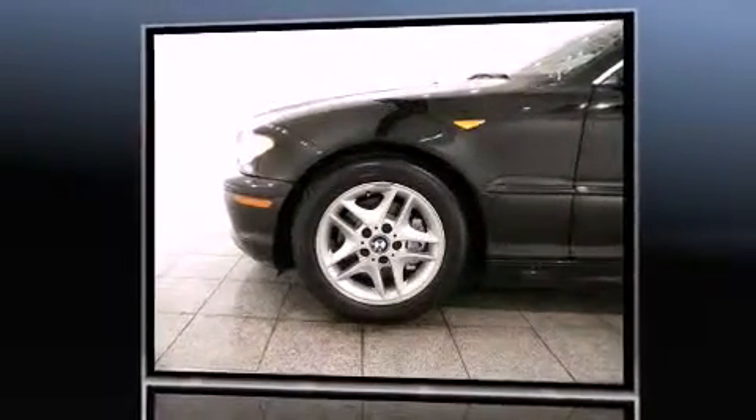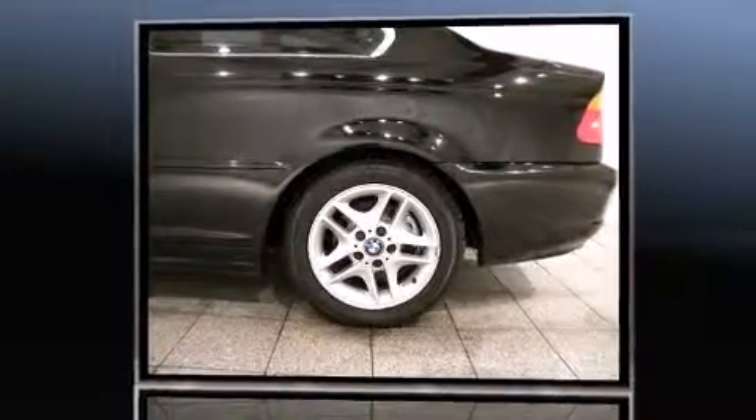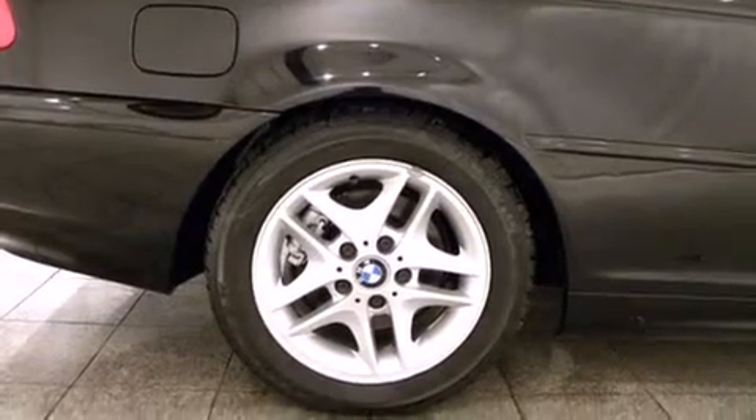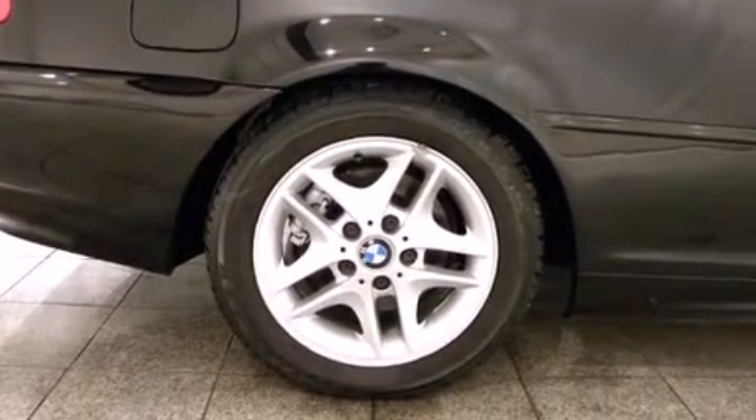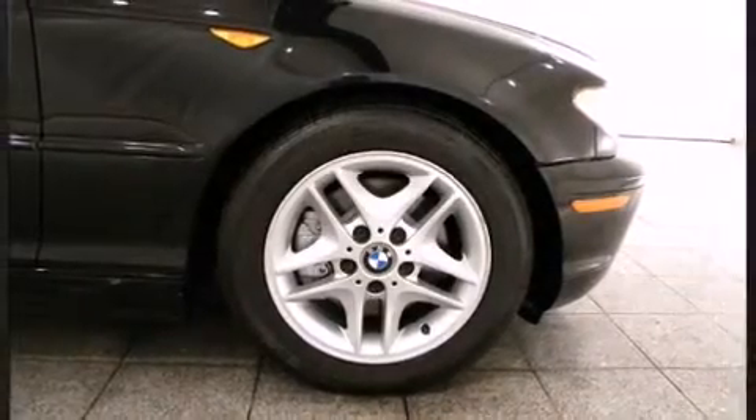BMW ensures the safety and security of its passengers with equipment such as dual front impact airbags with occupant sensing airbag, head curtain airbags, traction control, ignition disabling, and four wheel disc brakes with ABS.